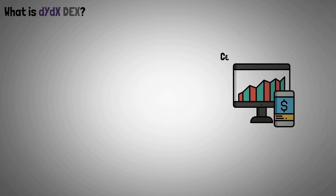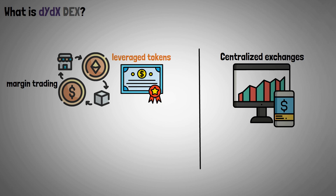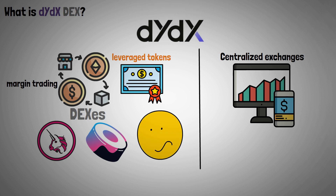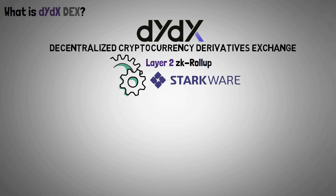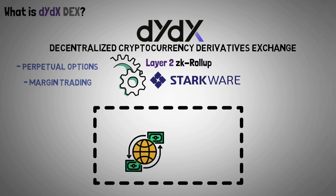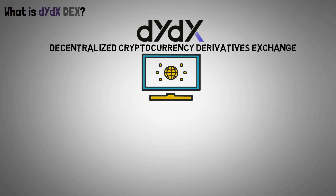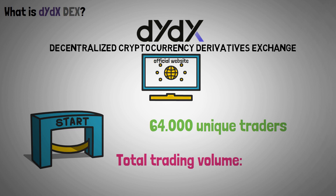Much like centralized exchanges, decentralized platforms are also used for margin trading with sophisticated derivatives products like leveraged tokens. The biggest decentralized exchanges such as Uniswap or Sushiswap, however, do not provide the same features — here's where DYDX comes into play. Decentralized cryptocurrency derivatives exchange DYDX runs independently on a Layer 2 ZK roll-up known as Starkware and offers a variety of perpetual options or margin trading. Prior to that, the exchange platform only offered basic crypto margin trading capabilities with a small asset base. DYDX's official website claims that since its founding, it has reached 64,000 unique traders with a total trading volume of more than $670 billion.